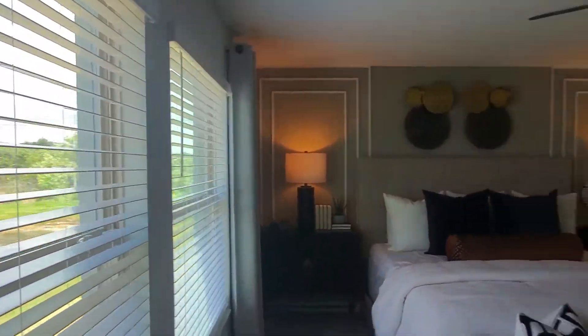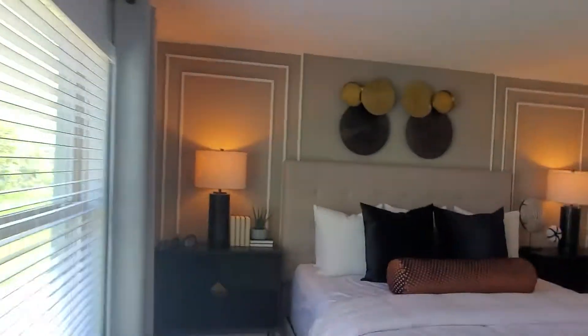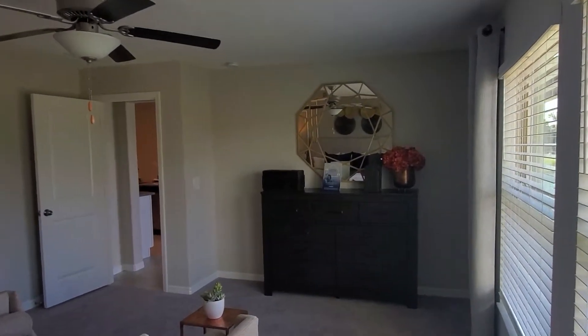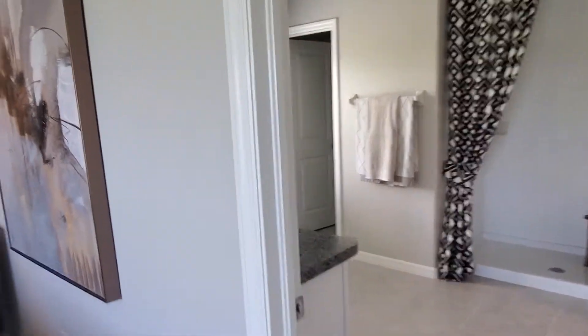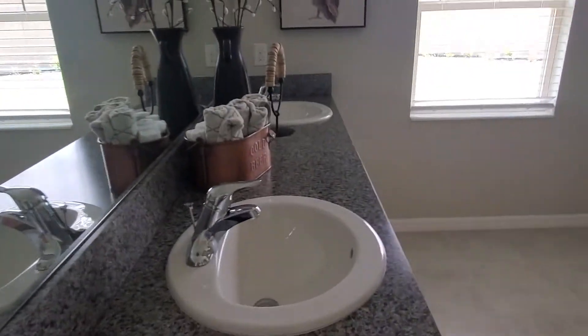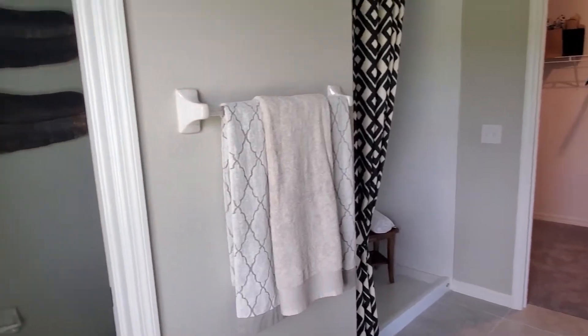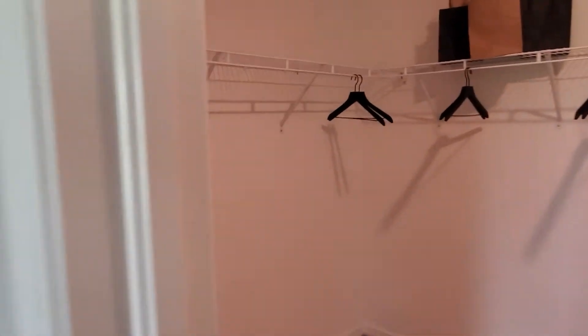This is your master — look at it, it's nice and big. I love this floor plan for you. You've got two sinks; this is laminate right here, so it's not granite in the bathrooms. You have your shower and then a walk-in closet — just nice and big.